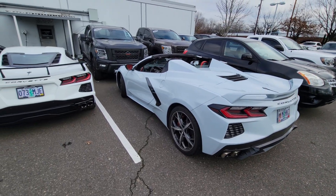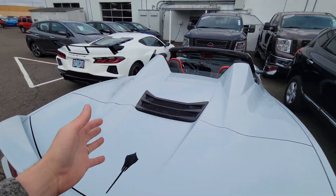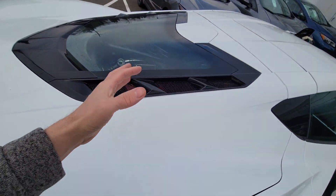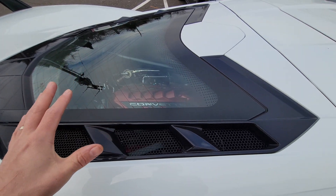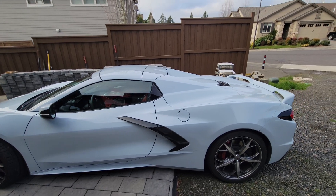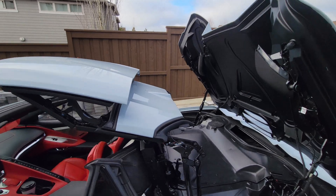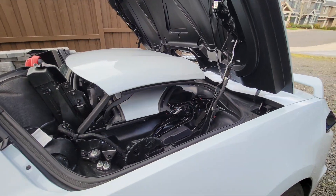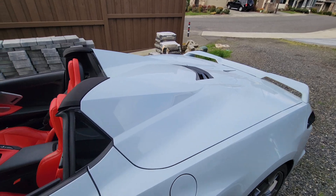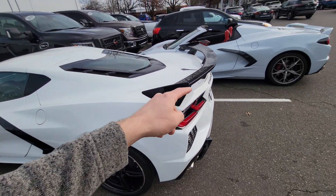It is super cool seeing the two different colors next to each other — the arctic white and the ceramic matrix gray. This just looks the part; this looks like $200,000 exotic to me, whereas that doesn't. But it is nice to be able to see the engine and I'll give it props — this engine bay does look a lot nicer than I ever imagined. This is actually the first time I've seen a standard coupe Corvette in person. And really quick, I will show you the hardtop convertible in action.